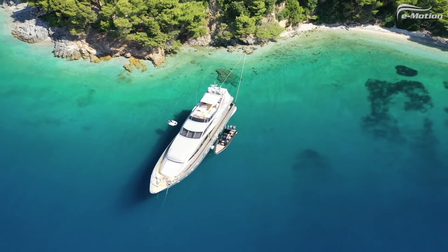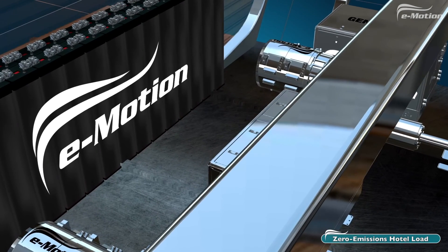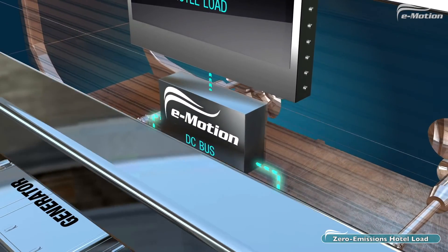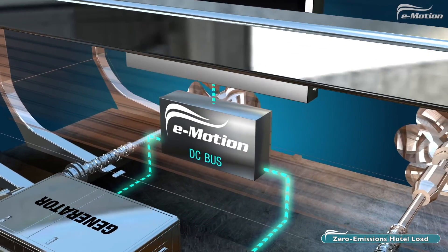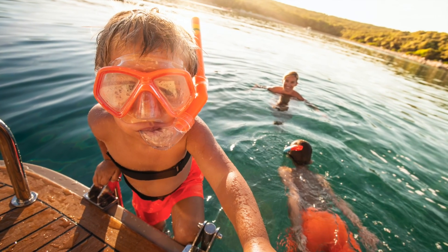In Zero Emissions Hotel Load mode, stay up to 24 hours in a bay with all the generators switched off. Emotion's specially designed battery packs run the full hotel load from 12 to 24 hours. Finally, enjoy swimming behind your boat with no exhaust or fumes.